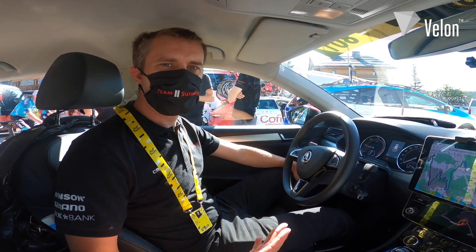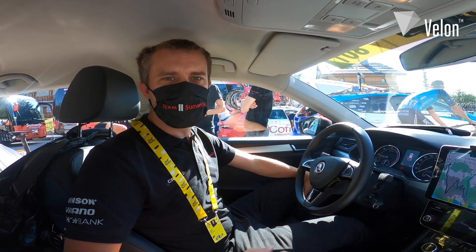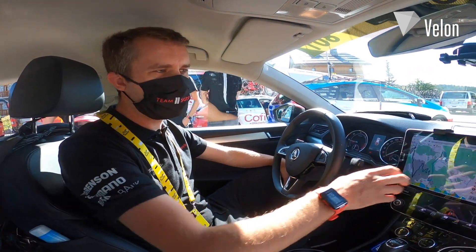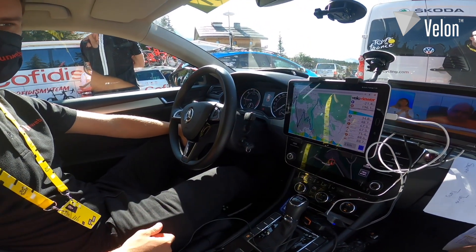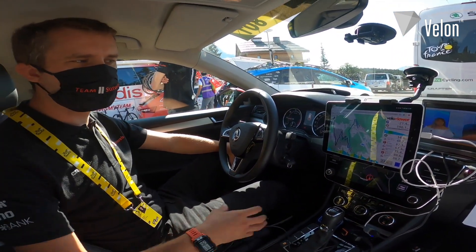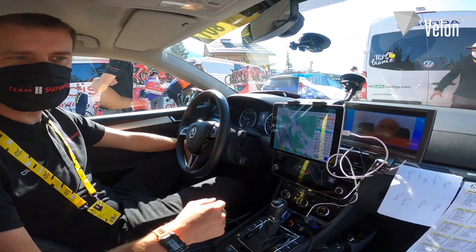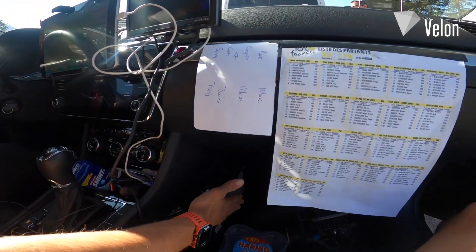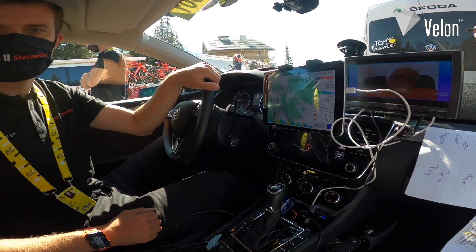We're here in our Skoda team car that we use during the race every day. As you can see, we have differences compared to a normal Skoda. We have a tablet that shows us all the route information and a television next to it so that we can follow the race and the course in good detail. We have our start list over here, and down here we have our rider radios and also the radio where we get information from the race officials.